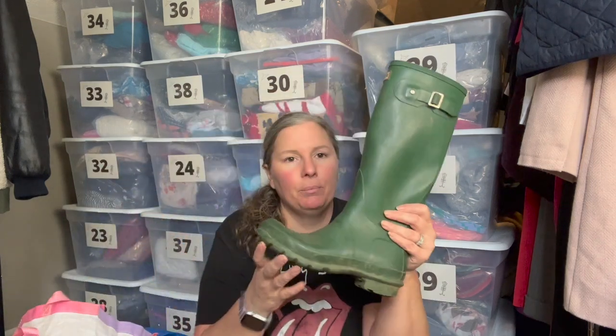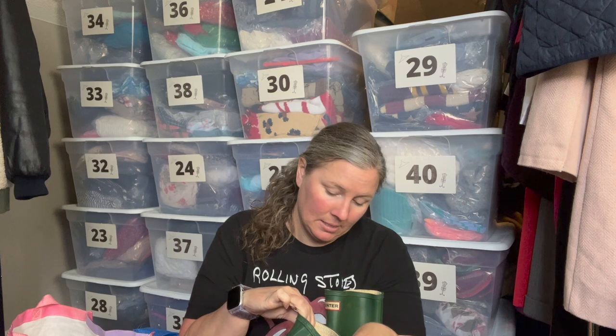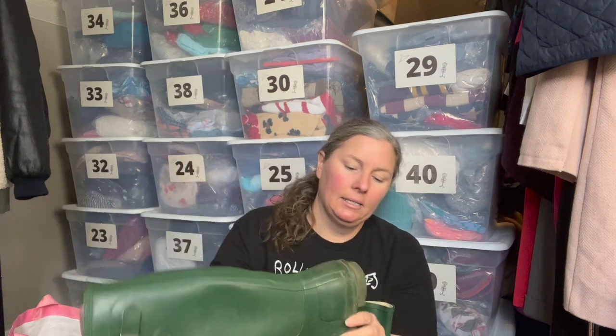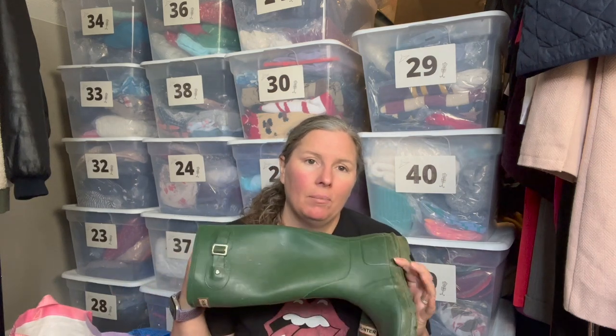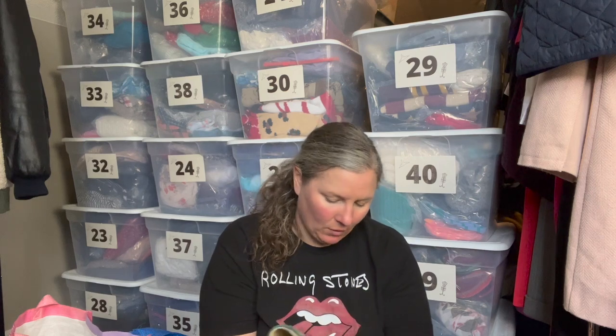Next up — Hunter boots, size US 7, in a great kelly green color. They're in decent overall condition. I learned from YouTube years ago to rub a little olive oil on them to polish them up. These are the matte version — it still gets the gunk off and makes them look great. The buckles are in good condition; the Hunter logo has a little wear but overall they're in good shape.